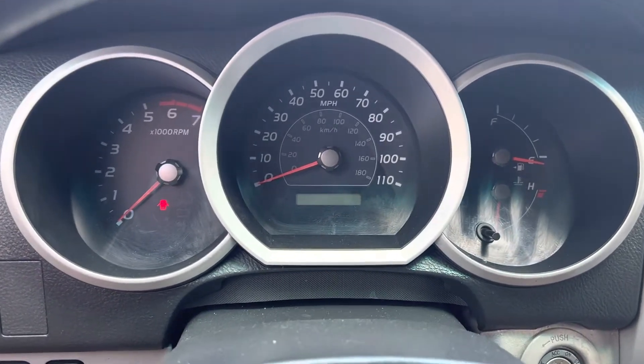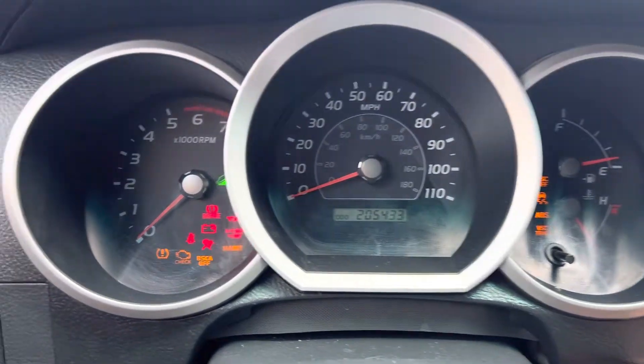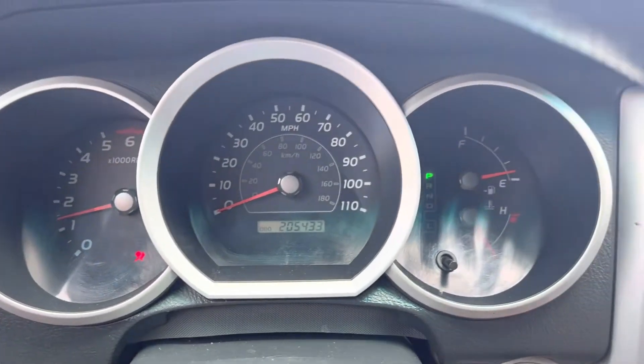Someone asked about the tire light. It's gone away — I think it was just low on air. There's the tire light over there. We filled it up and now it's gone.